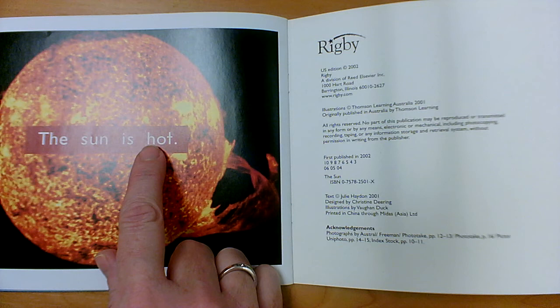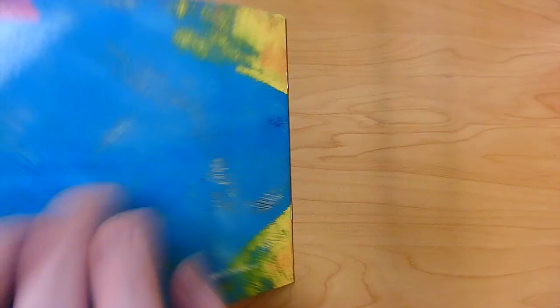The Sun is hot. It really is hot. It's so hot. It has flames that shoot out of it a little bit every once in a while. The Sun is hot.